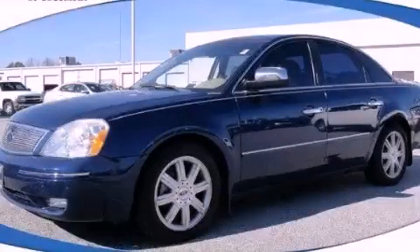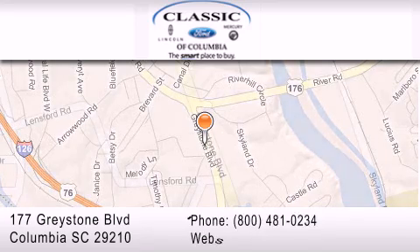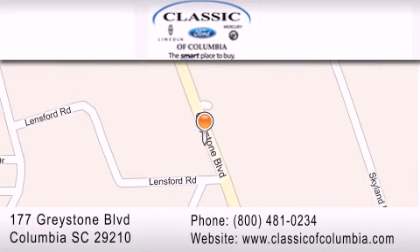Stop by today and test drive this vehicle for yourself. Classic Ford of Columbia is located at 177 Greystone Boulevard in Columbia. Our goal is to exceed all of your expectations to ensure that you'll return for future visits.